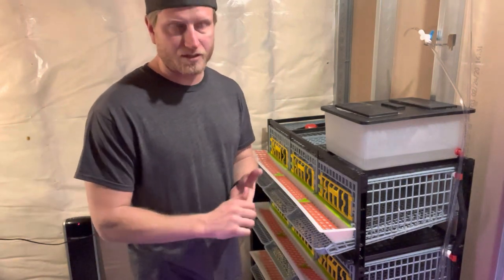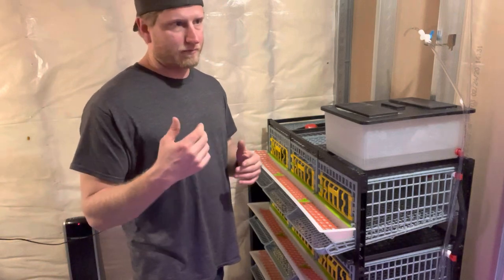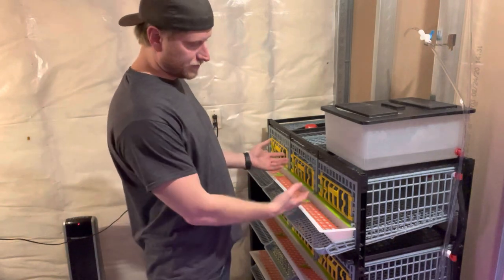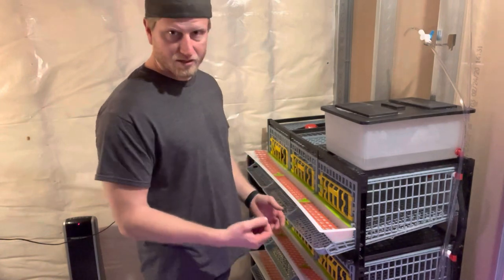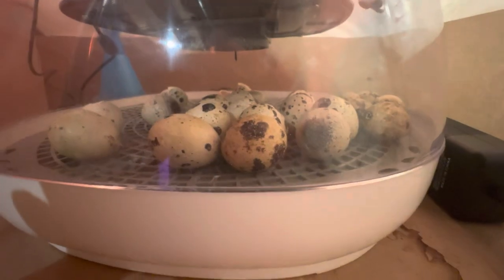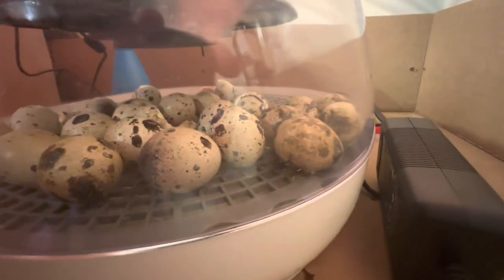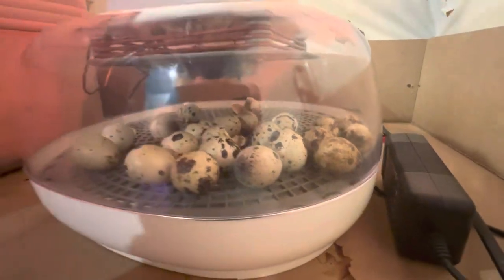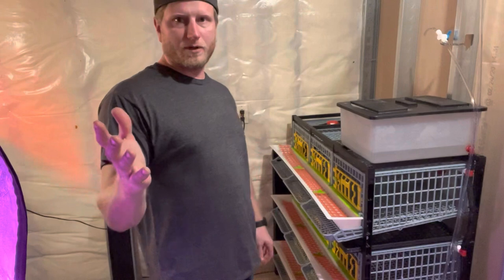The sixth reason is they are very easy to hatch. If you have males and females together and they're laying eggs, you just grab the eggs, throw them in the hatcher, and in about 18 days they hatch. Then you've got little quail and you just take care of them and put them in here.